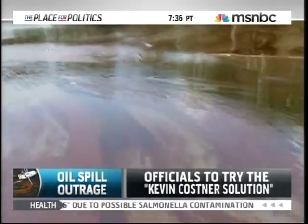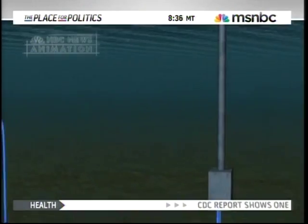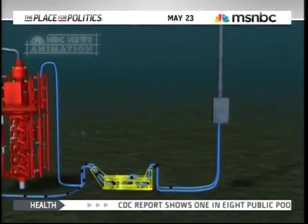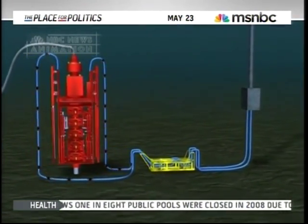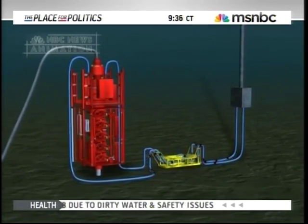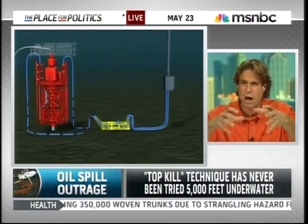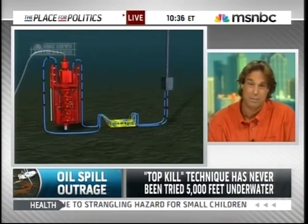What about the top kill technique — the one that was supposed to be tried today but has been put back until Tuesday? It's very delicate, because unless they're blowing these tons of mud at 152 atmospheres of pressure and it's 100% jammed in and then cemented down, we run the risk of the wellhead blowing, and then it becomes an even bigger epic disaster.